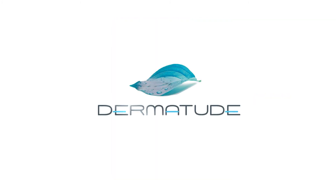For more information on Dermatude MetaTherapy, please visit our website: www.dermatude.com.